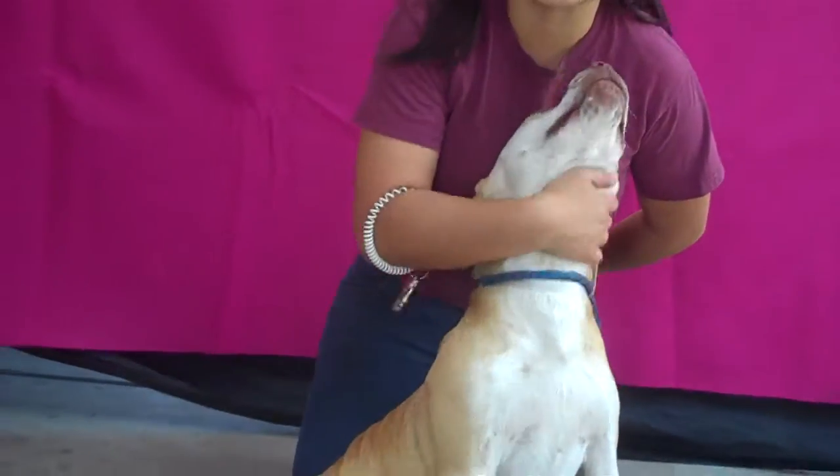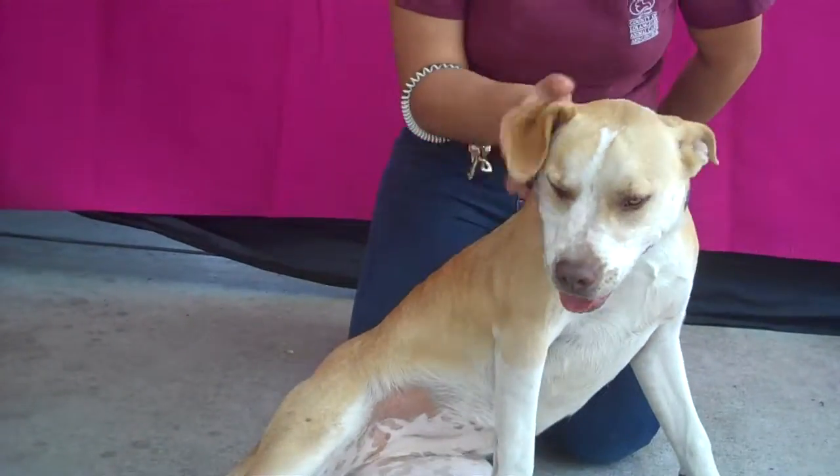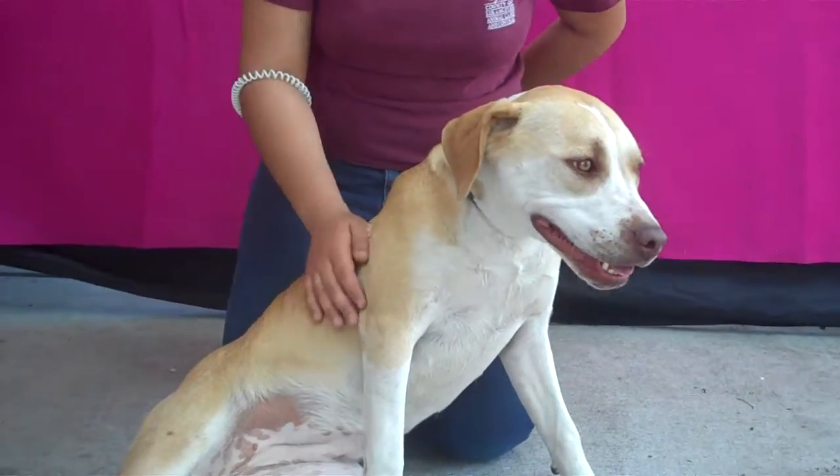Pernelia is super sweet as you can see. She just loves the attention, loves the belly rubs, loves being scratched behind her ears. Overall, she gets along great with other dogs.